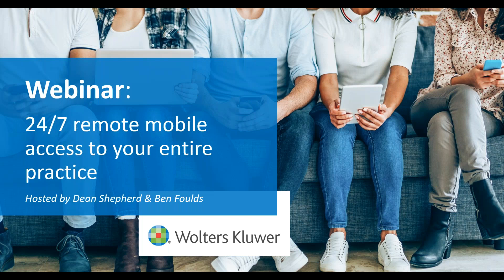Hello everybody and welcome to today's webinar: 24/7 remote mobile access to your entire practice.